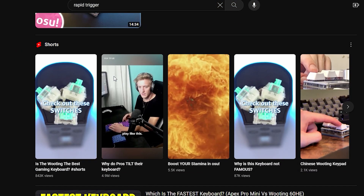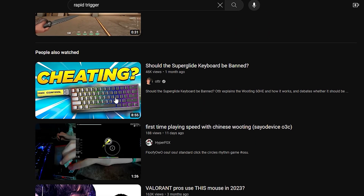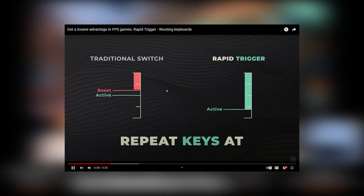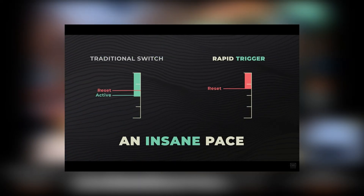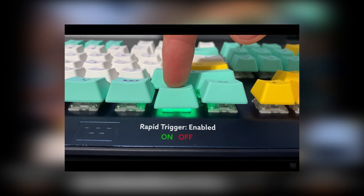I was watching YouTube the other day and I saw the Wooting 60HE. This keyboard has a feature called Rapid Trigger. Rapid Trigger takes the concept of actuation and reset point to a new level — it activates the key actuation when pressing a key downwards, and it resets the key when retracting.